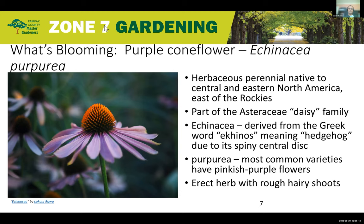Purpurea refers to the fact that most common varieties have pinkish-purple flowers. It's an erect herb growing two to five feet in height with rough, hairy shoots — the stem, the leaves all have light hair, so you can easily make it out. In many ways it's similar to the other native, which is the Black-eyed Susan.